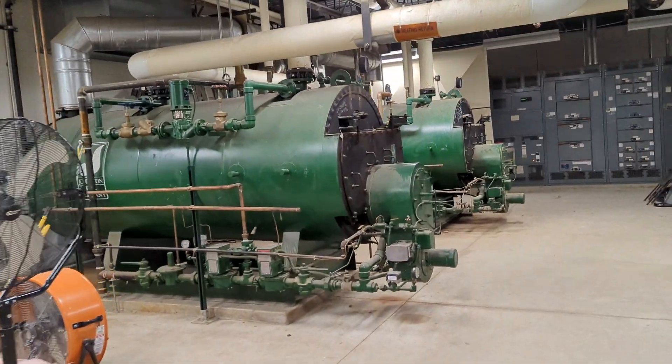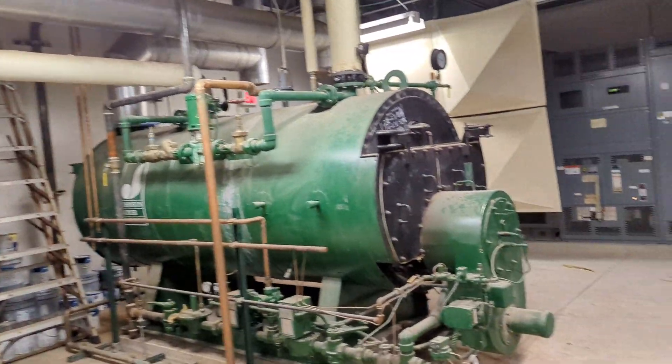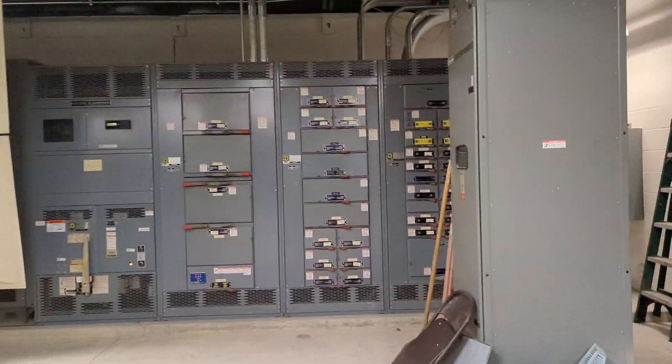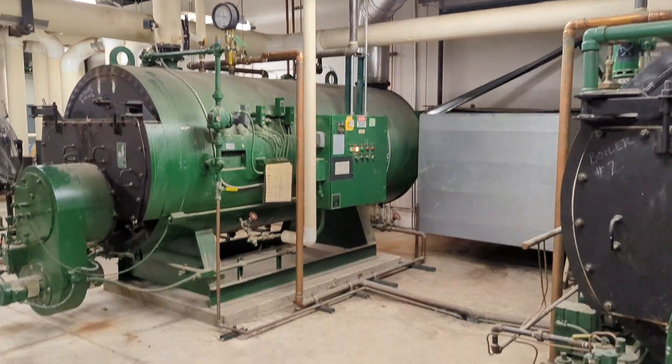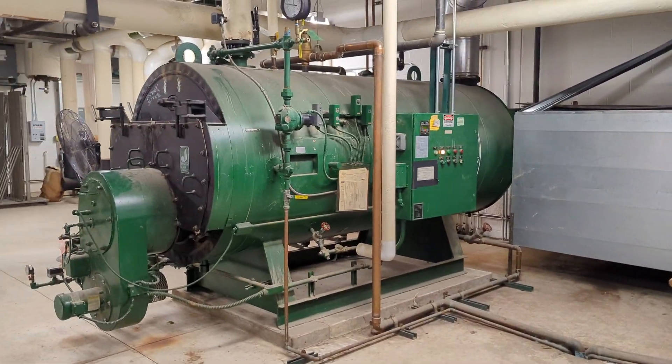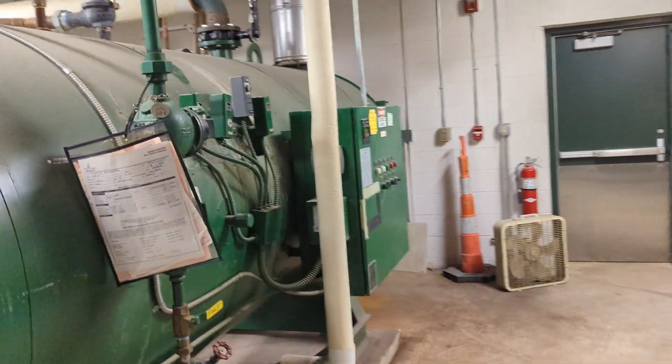Here we have these tiny Johnston Fire 2 boilers — they're running. There are two boilers in here. This is some of the electrical room as well, but these are actually nice boilers. Yeah, but they're really loud. Johnston Fire 2 boilers.